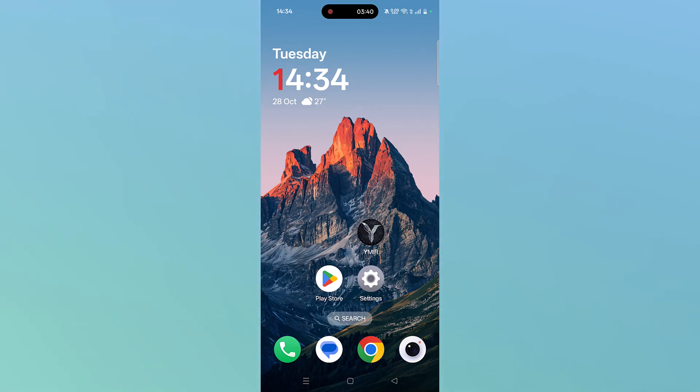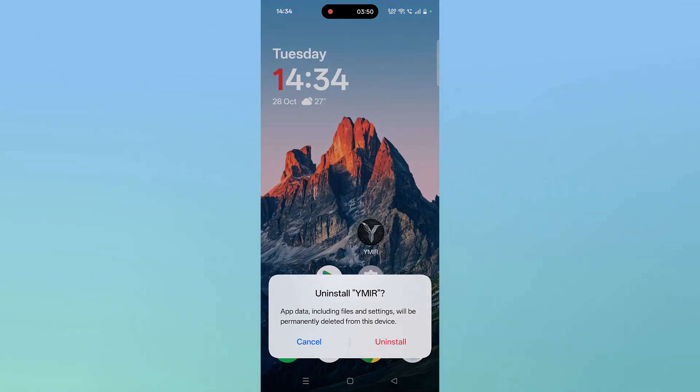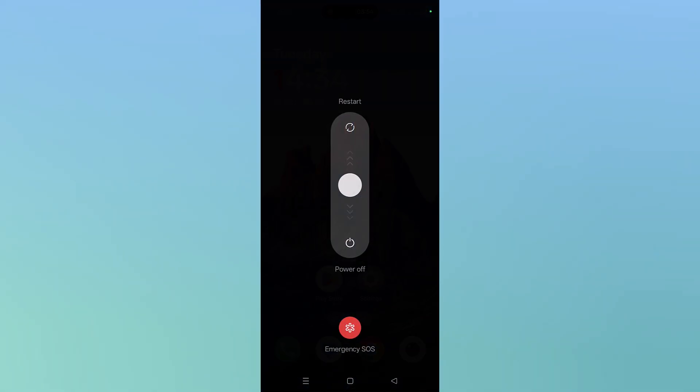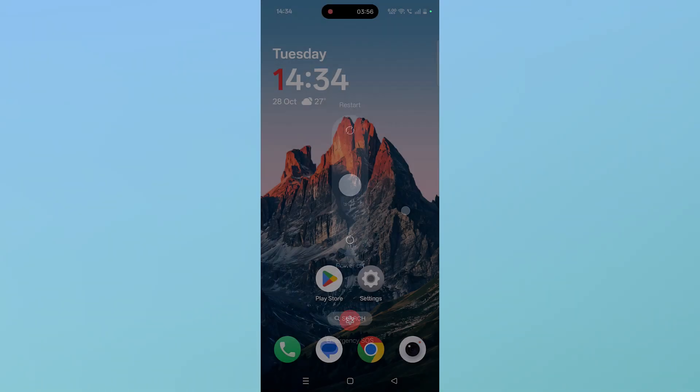If none of the solutions work for you, the last solution is to reinstall the Legend of Vymere app. Tap and hold the Vymere app icon, then click on Uninstall and confirm it. Then restart your device once, and after your device restarts, open the Play Store.